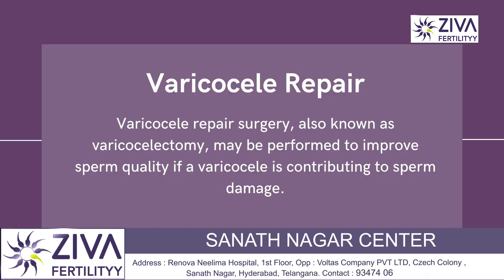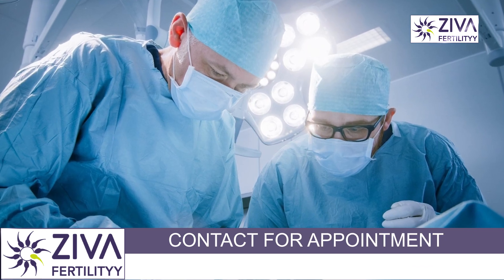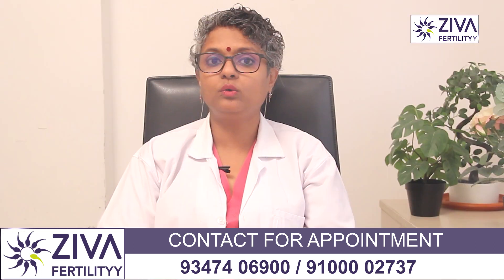Varicocele repair: in some cases where a varicocele is contributing to sperm damage, varicocele repair surgery — which is called a varicocelectomy — can be performed to improve sperm quality.